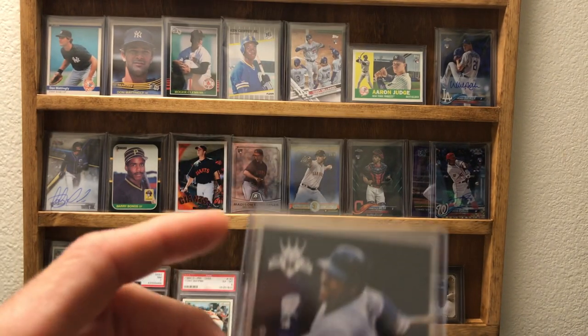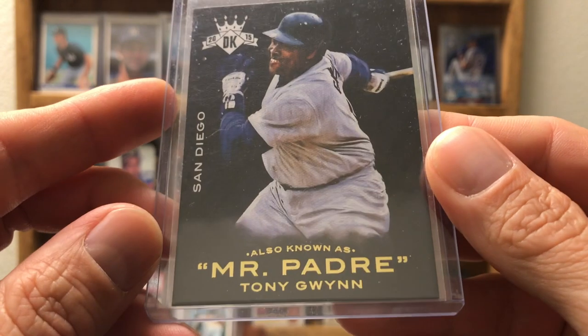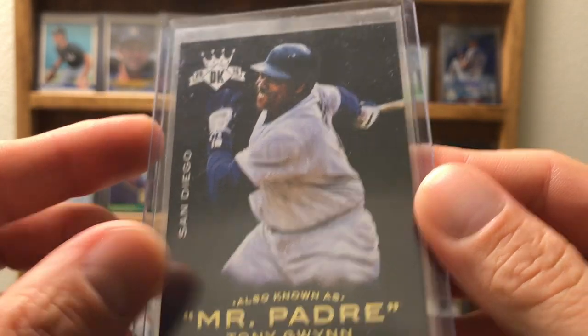This one's cool — Diamond Kings 2015, Mr. Padre. There it is!